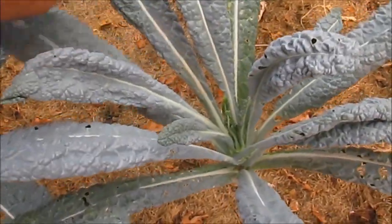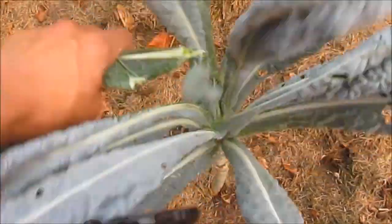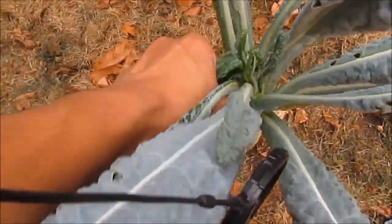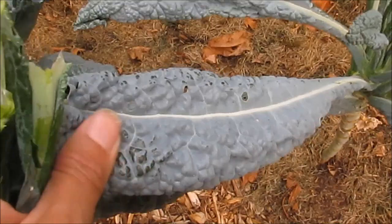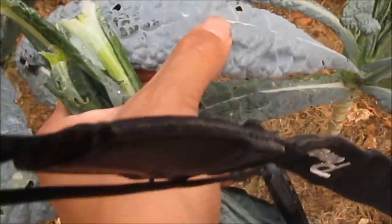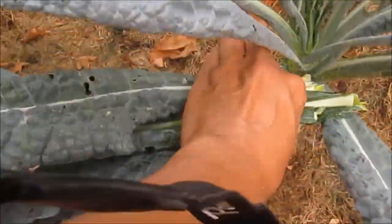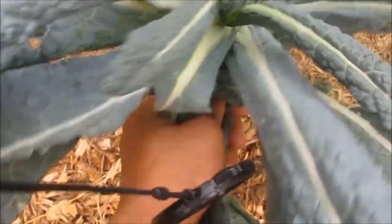Let's grab some of these Tuscan or dinosaur kale, also called lacinato kale. This one has a slightly sweet but nutty flavor. It's got the texture of a dinosaur skin — that's why it's called dinosaur kale. I love the blue-green color. This is also great in a stir-fry or even a pasta dish.